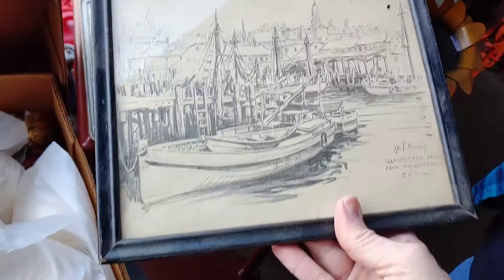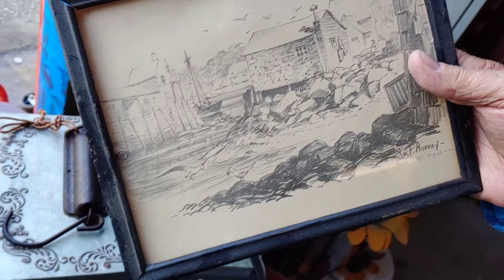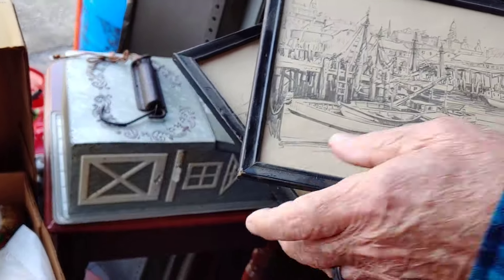I might get these birds for me. Oh, look at that — that's pretty, definitely getting that. Blackport, Massachusetts — from the waterfront, Gloucester. That is so cool — love them! He says he has a pile over here, let's go see where his pile is.